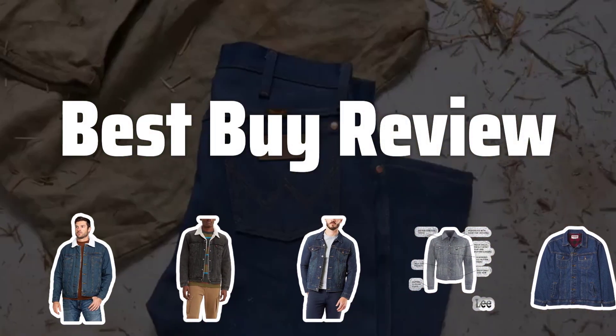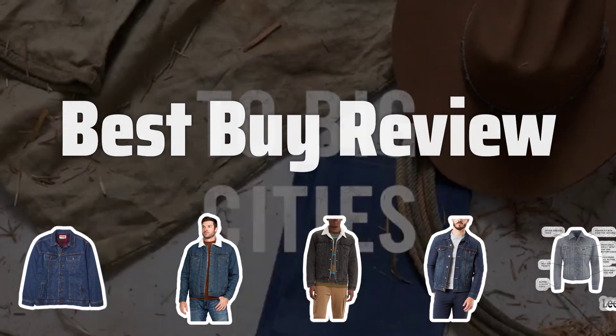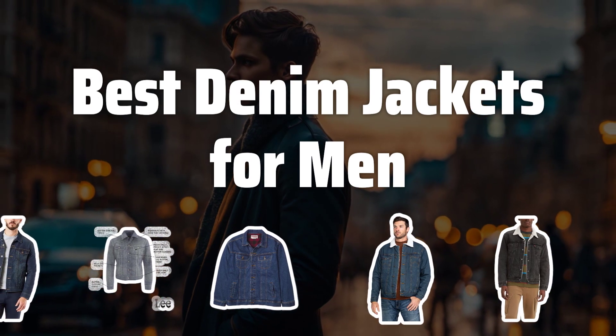Welcome to Best by Review. The best denim jackets for men is probably one of the most versatile and timeless pieces that every man should have in their wardrobe. Now let's take a look at the best denim jackets for men we choose for you.